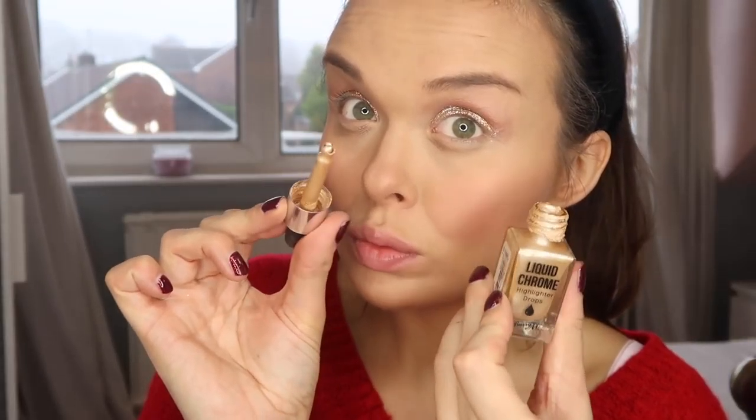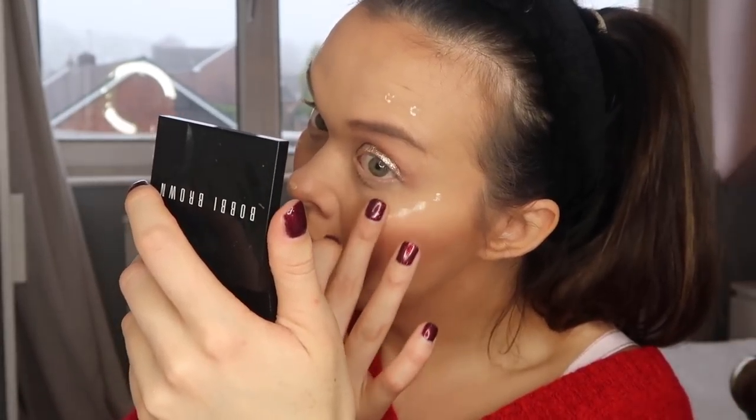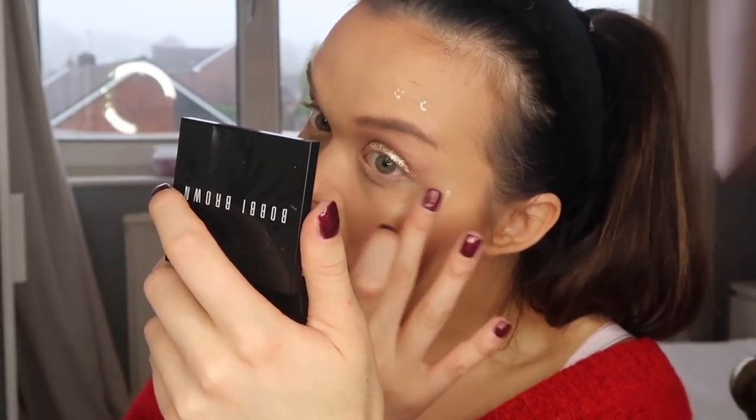Once that's done I'm going in with my Bobbi Brown Blush — this is a brightening brick in the shade Tawny and I absolutely love the natural flush it gives. Then I'm going in with the Barry M Liquid Chrome Highlighter Drops in Beam Me Up, and these are seriously glitzy. Maybe have a practice if you've not used these before, but I'm just going to dab that into the skin.